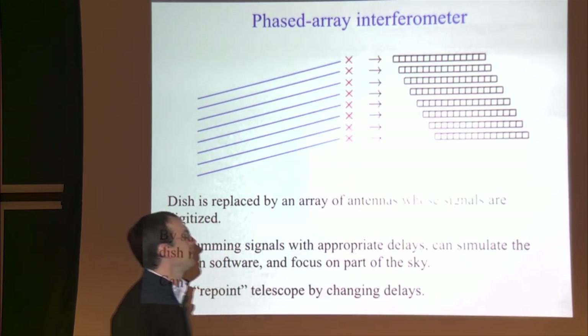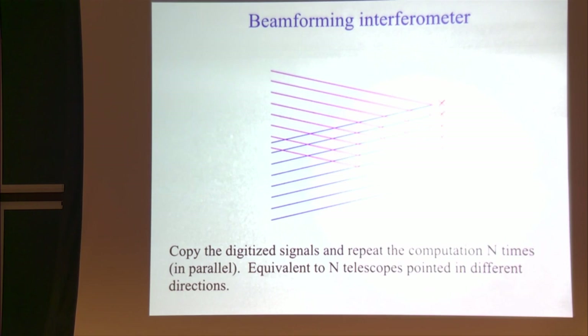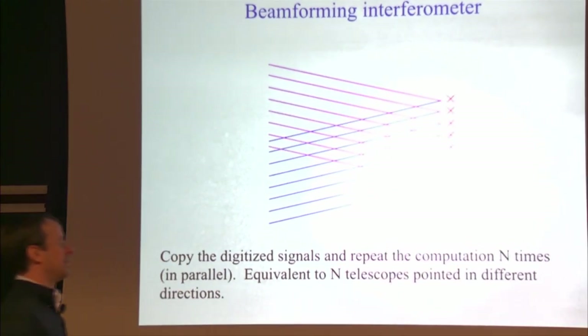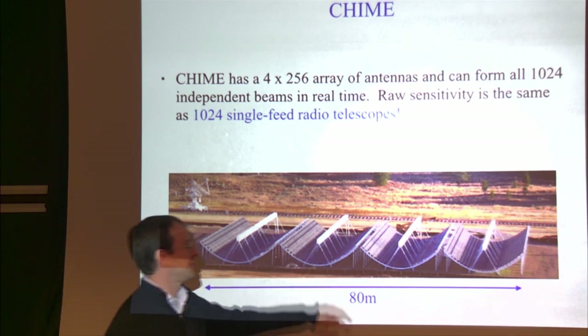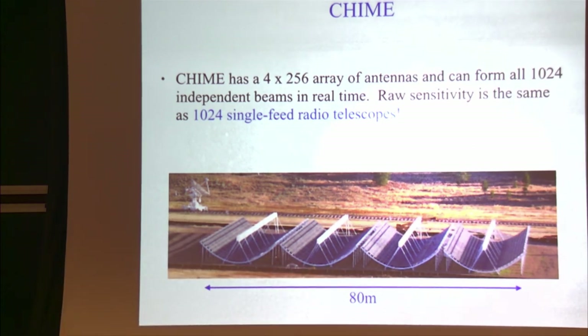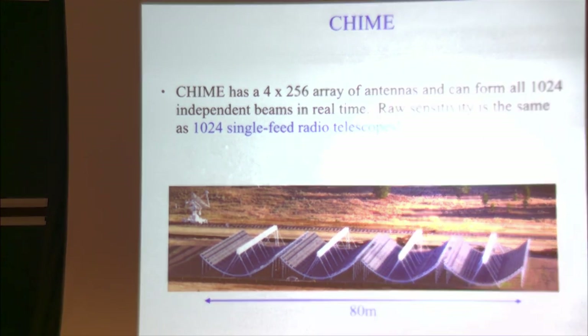Because digital time streams may be copied freely without destroying information, you can repeat this software beam-forming process for N directions at once. By repeating this process N times in parallel you gain the sensitivity of N single-dish radio telescopes all pointed in slightly different directions, observing simultaneously. CHIME represents an extreme case of this concept — with 1024 antennas we can form 1024 beams in real time, and for most purposes the raw observing power is equivalent to 1024 copies of a large research telescope like GBT or Parkes, all staring in slightly different directions.